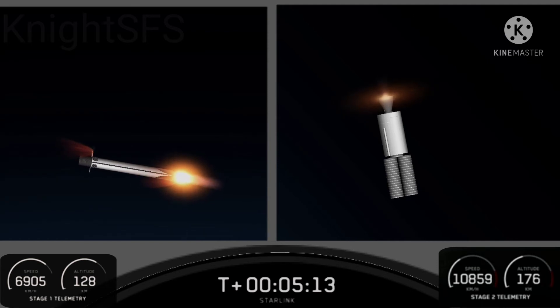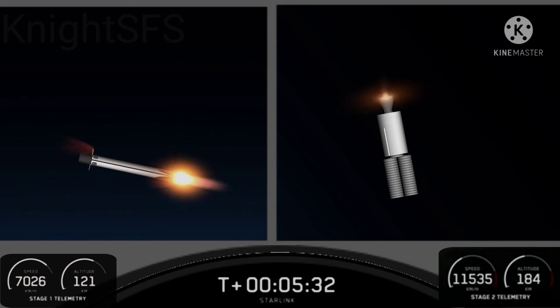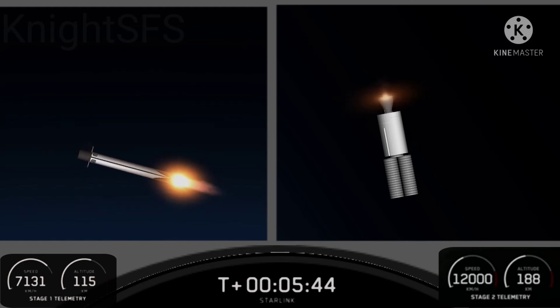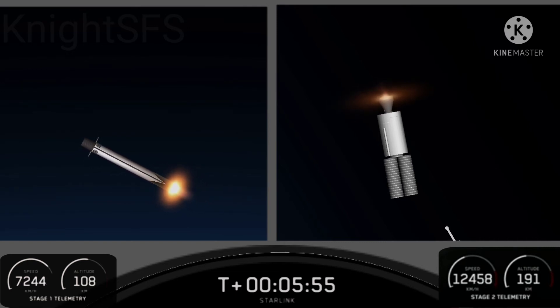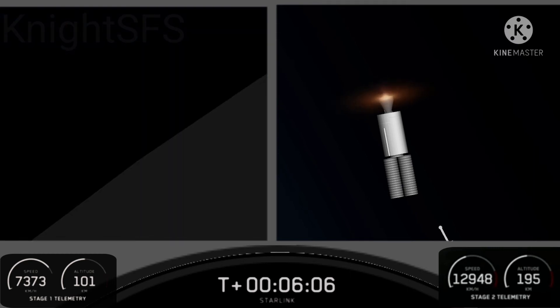The Merlin engines on the first stage are optimized for sea level, achieving about 190,000 pounds of thrust during ascent and a similar amount during descent. The Merlin vacuum engine is optimized for 220,500 pounds of thrust, because the nozzle is significantly larger, allowing more force out of the combustion gases. You can see the hypersonic grid fins near the top of the first stage; as we re-enter the Earth's atmosphere, the first stage uses those grid fins to steer back towards the drone ship.